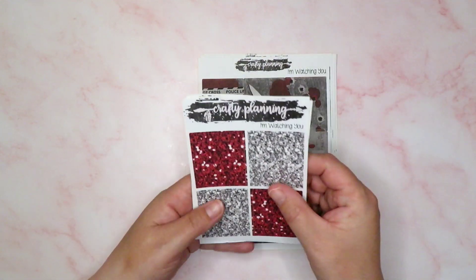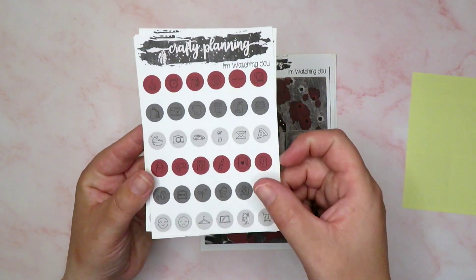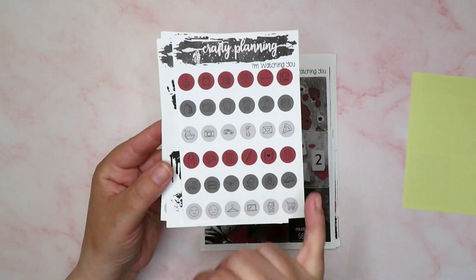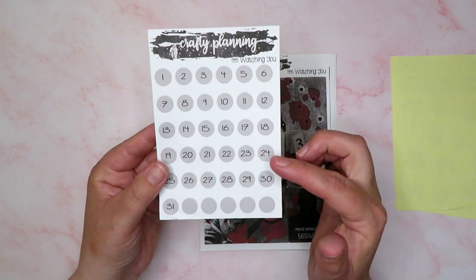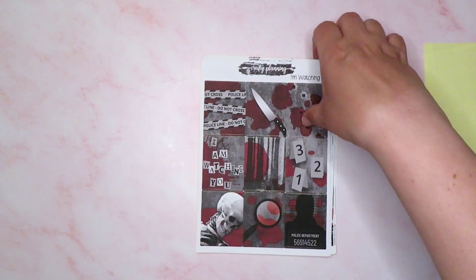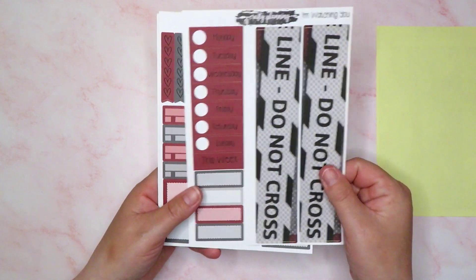I've got quite a bit here — some headers which are really pretty, and some icons which I probably won't use in this planner; they're a little bit small. I usually save this size icons for my Hobonichi, but I do have some deco which I will use and I have some date dots. Not sure if I'm going to use these — might go with a bit of red foil if I've got some. And then in the kit we've got nine full boxes and our date covers.